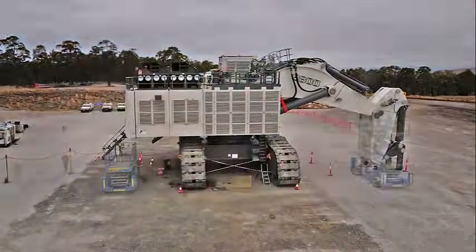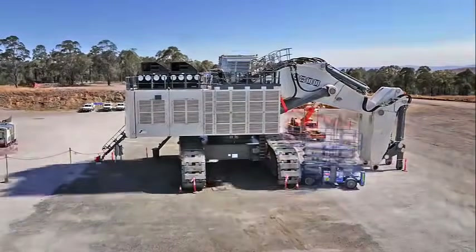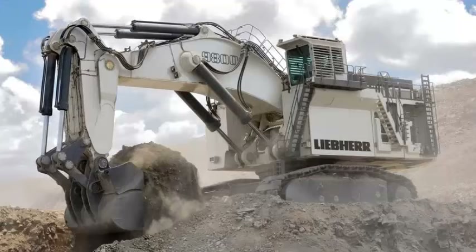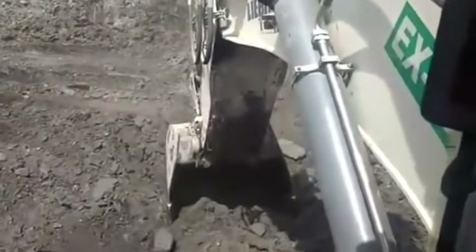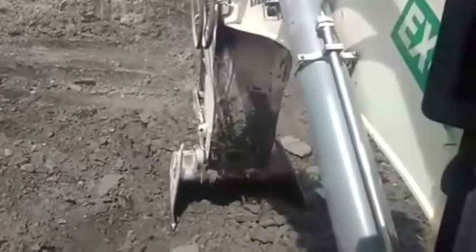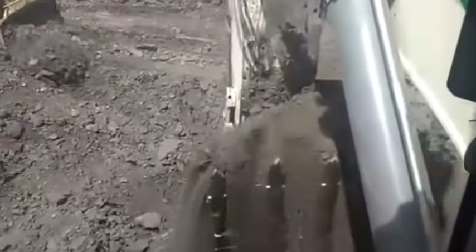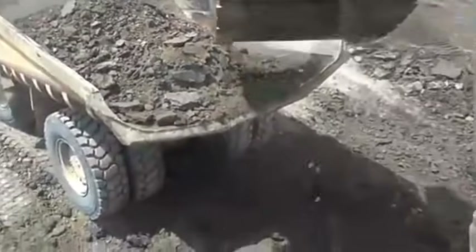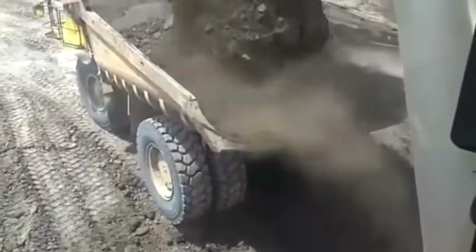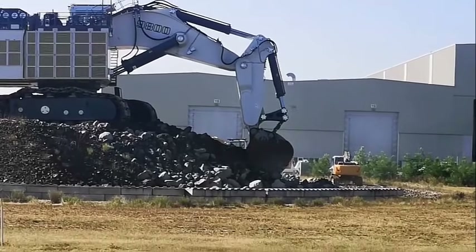We will look into the features that make the Liebherr R9800 a remarkable machine for mining operations. The R9800 is an excavator powered by a diesel engine with a maximum output of 4,000 horsepower. With a bucket capacity of over 42 cubic meters, the R9800 can shovel over 300 cubic meters of material per hour. It is over 16 meters tall and weighs around 810 tons. The R9800 is designed for use in large-scale mining operations such as coal, iron ore, and copper mining.